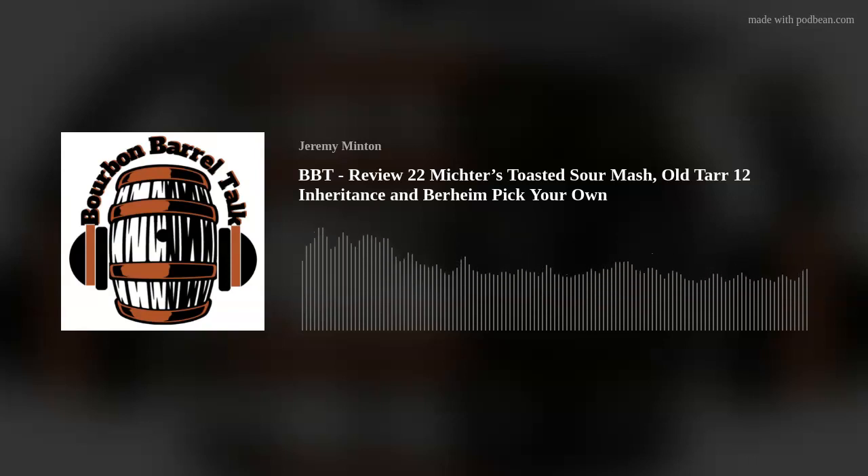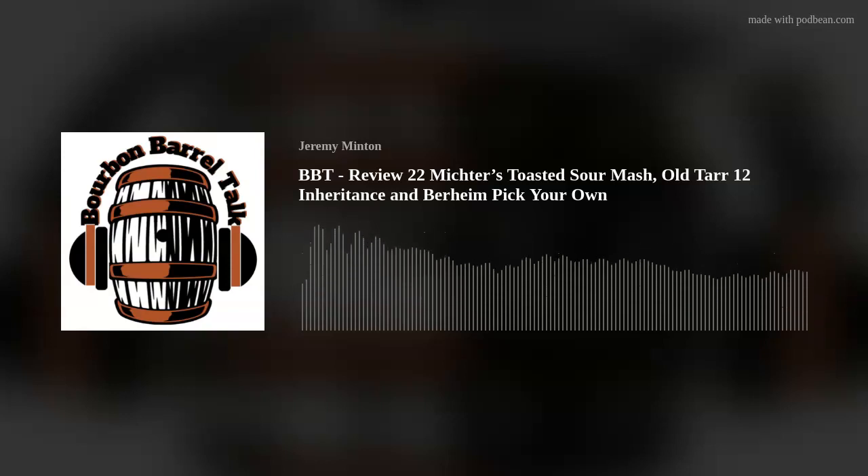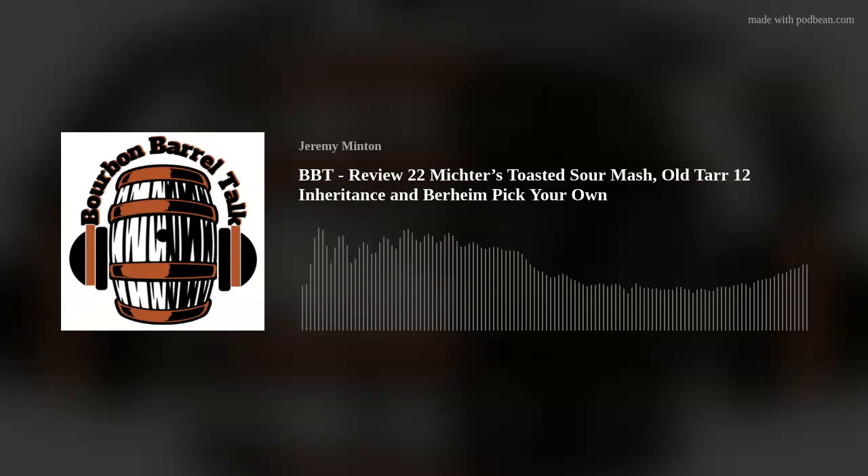Hello and welcome back to Bourbon Bro Talk. I'm your host Scott Minton. Today we're back in the Brock Bourbon Bar with Brock and Tim. We've got three fantastic bottles to try today: the Michter's Toasted Sour Mash 2022, the Old William Tar 12-Year Inheritance bottle, and the Bottle Your Own Bernheim Original Whiskey from Heaven Hill. We're going to do the Michter's Toasted Sour Mash first.